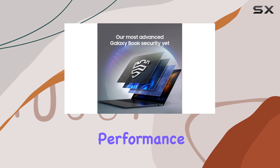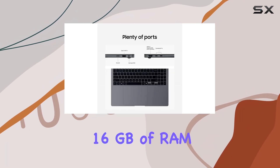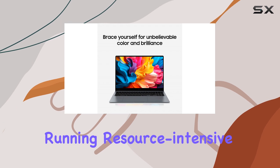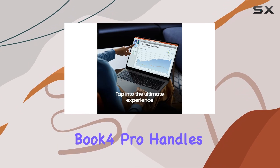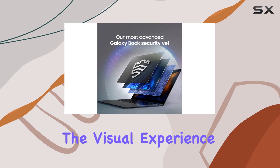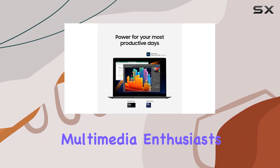In terms of performance, the Intel Core Ultra 7 processor, combined with 16GB of RAM, delivers exceptional speed and responsiveness. Whether you're multitasking, running resource-intensive applications, or enjoying high-definition media, the Galaxy Book 4 Pro handles it all with ease. The integrated Intel Arc graphics further enhance the visual experience, making it an excellent choice for content creators and multimedia enthusiasts.